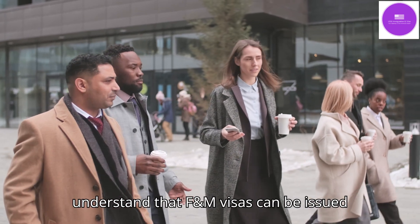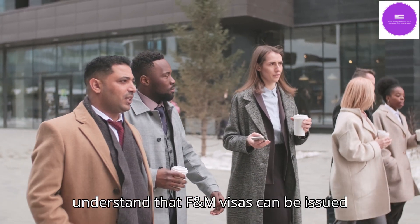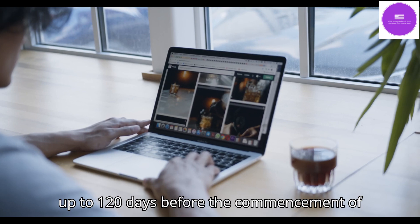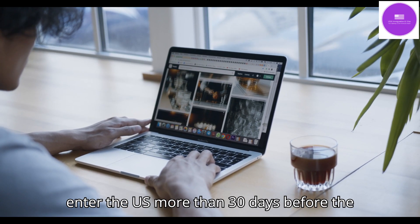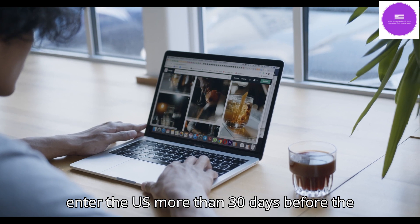Students must understand that F and M visas can be issued up to 120 days before the commencement of the course. However, a student cannot enter the US more than 30 days before the start of the course.